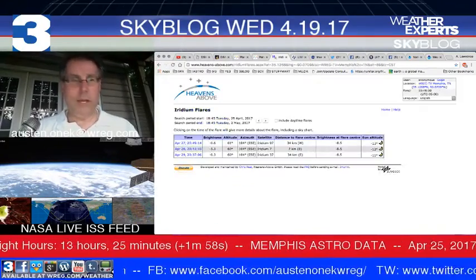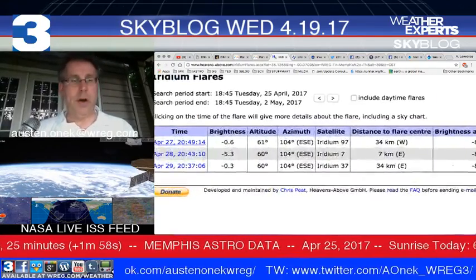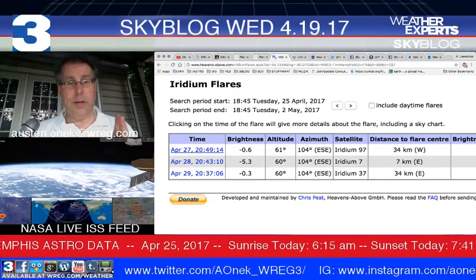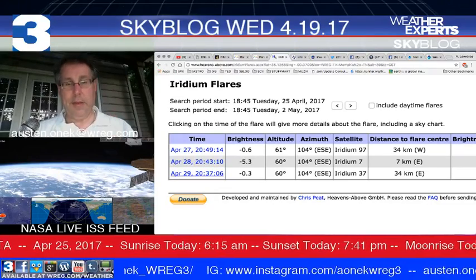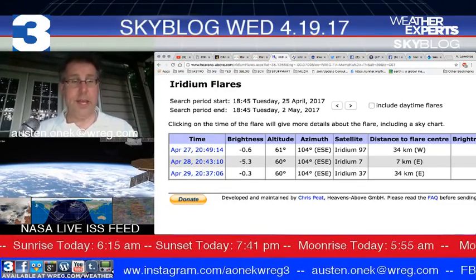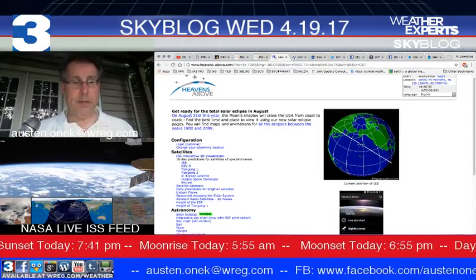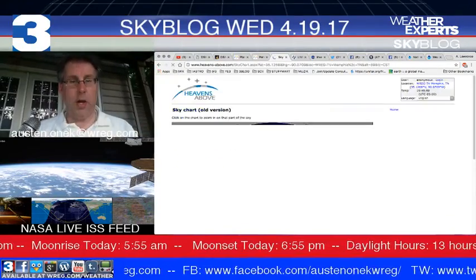Let's see what we have in the way of iridium flares. There's nothing scheduled for this evening. The next one will be coming up on April 27th in about two days' time, with a couple more around Friday and Saturday the 28th and 29th — giving us the possibility of some very bright passes, but nothing for tonight. All this courtesy of heavens-above.com — a great place to see what's flying overhead. Plug in your location and see what you've got going on.